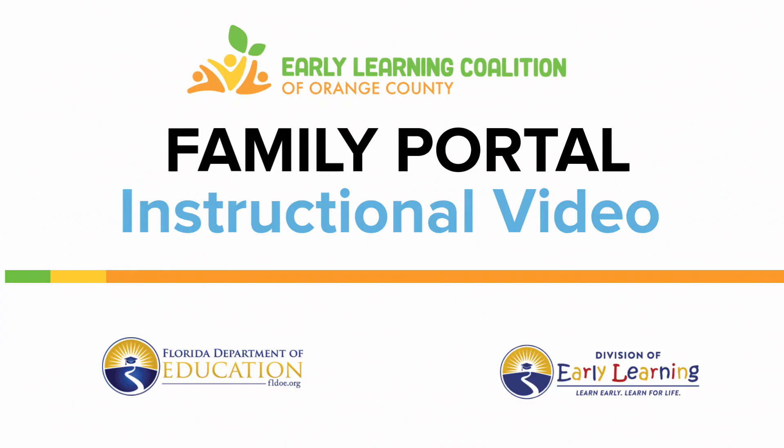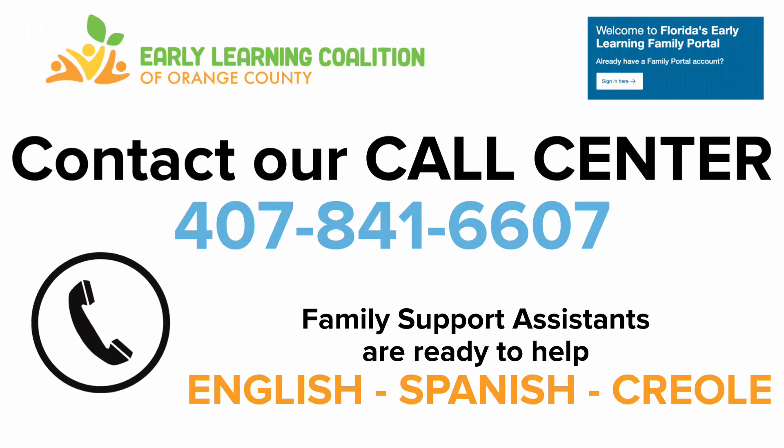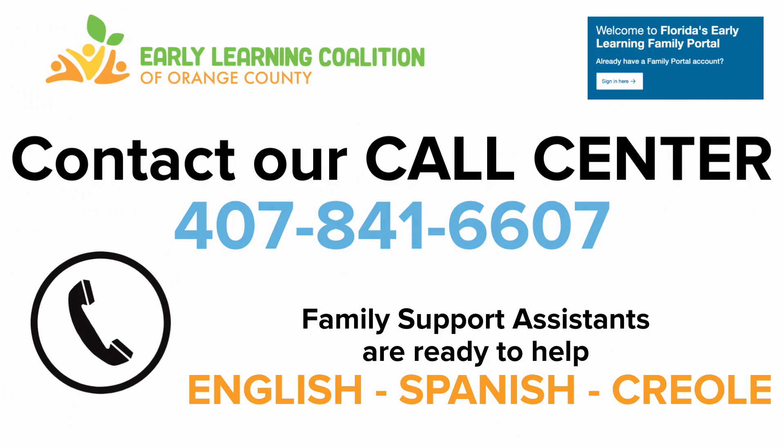We understand that many of our families have experienced difficulties accessing the system. The Early Learning Coalition of Orange County is here to help. You can contact our call center at 407-841-6607.